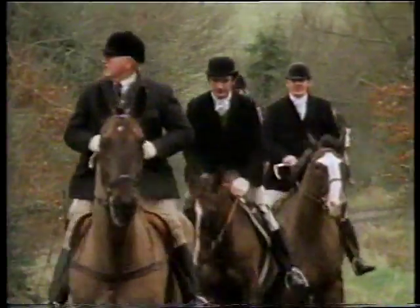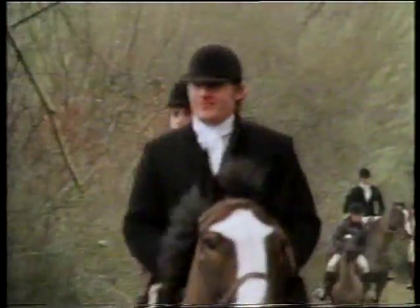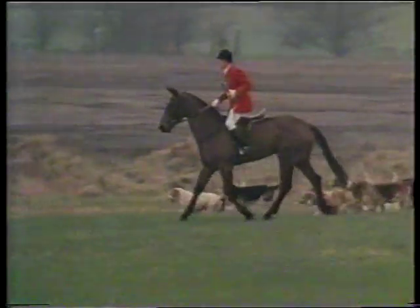Before racing and show jumping, hunting was the popular sporting use for horses, and indeed it still is an integral part of the horse world. It's here that many people get bitten by the bug, the love of the horse.